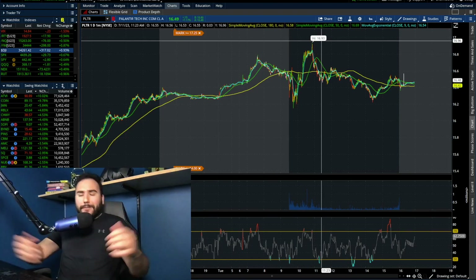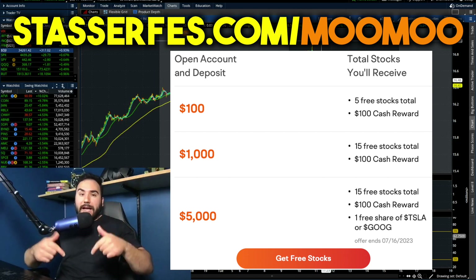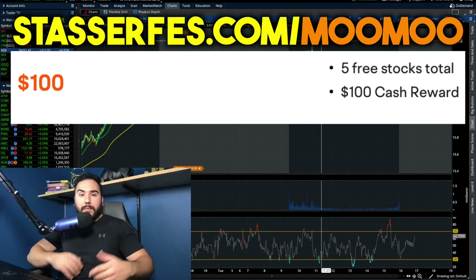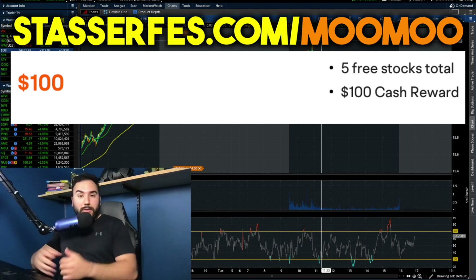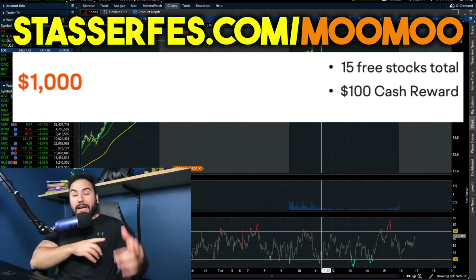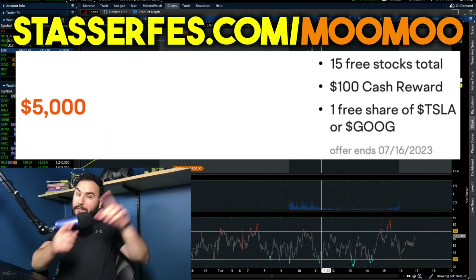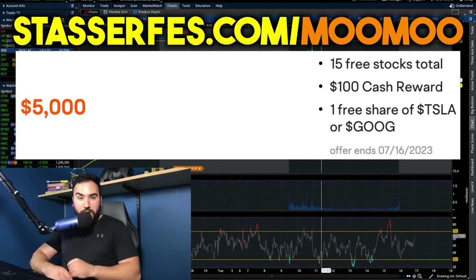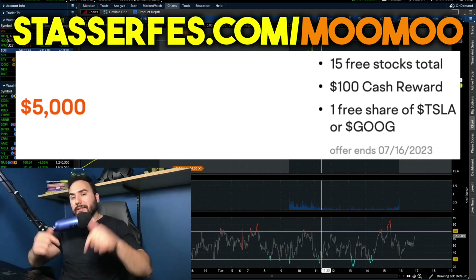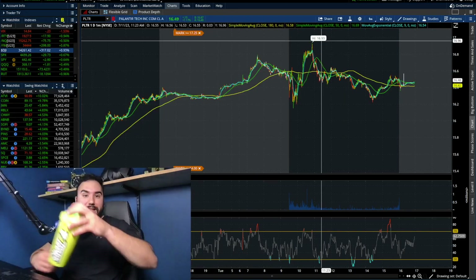But before we do that, guys, don't forget to get your free money from Moo Moo, the sponsor of today's video — up to 16 stocks each up to $2,000. Use the link down below or go to StosserFest.com slash Moo Moo. Fund with at least $100 and get five stocks right off the bat. Fund at least $1,000 and you get 10 more stocks, totaling 15. Fund at least $5,000 and you also get a free share of either Tesla or Google — guaranteed, but limited time. That is an affiliate link. Cheers, let's dive into it.